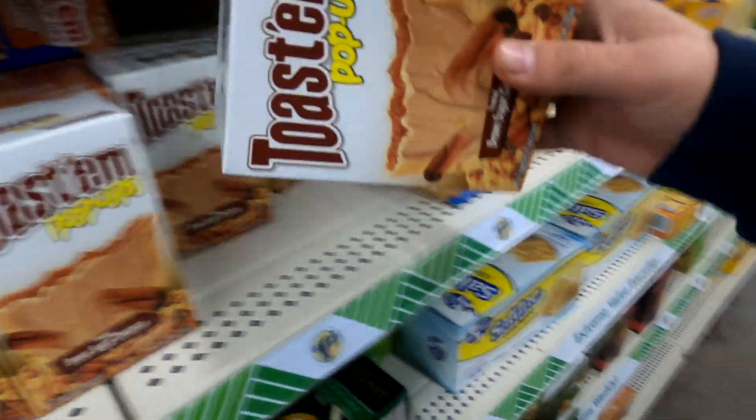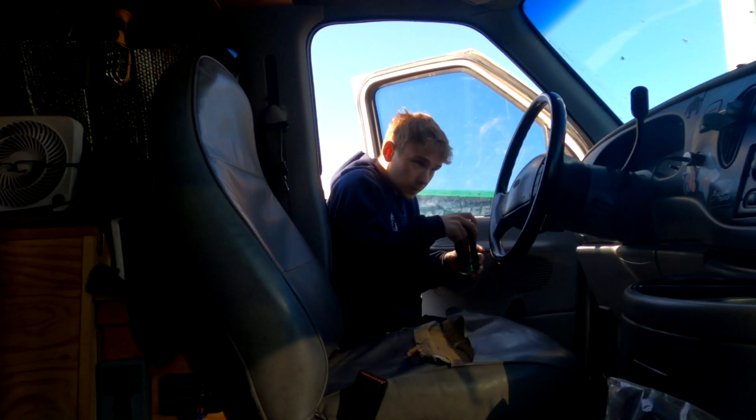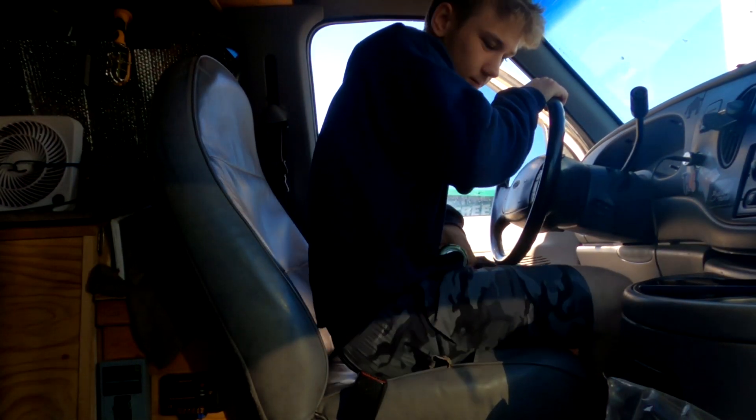I just got to the dollar store and I'm going to grab something for breakfast real quick. I grabbed an energy drink and some pop-tarts. I'm not a big breakfast person, I just wanted a little snack, so I'm going to head over by the river and show you guys what I want to do with the van.